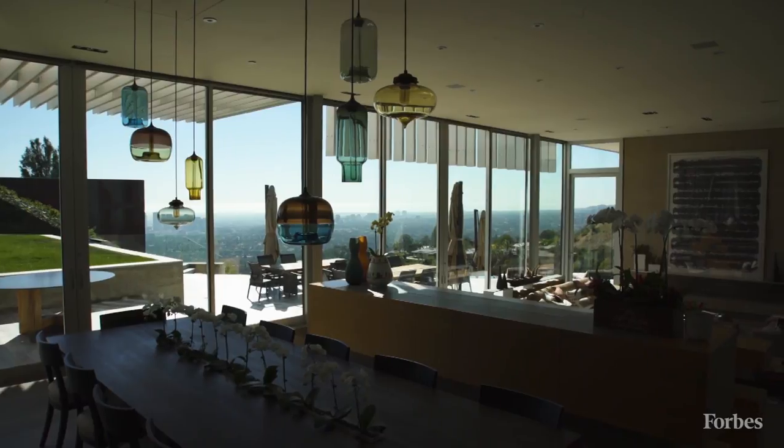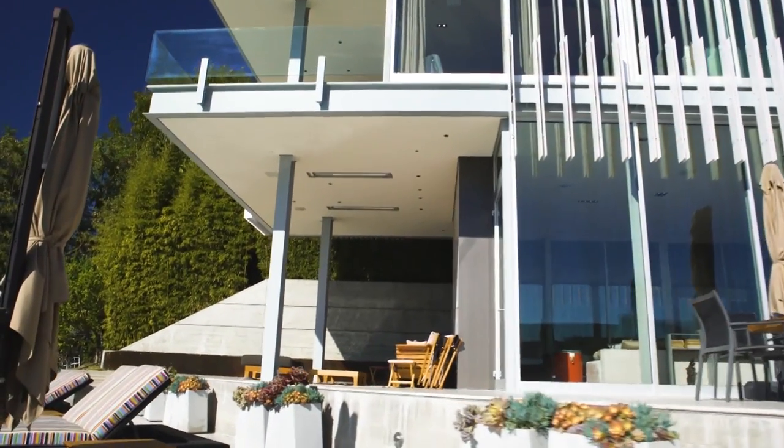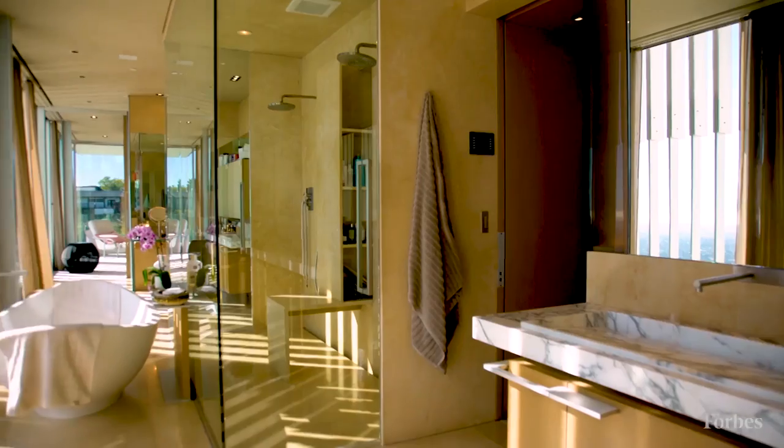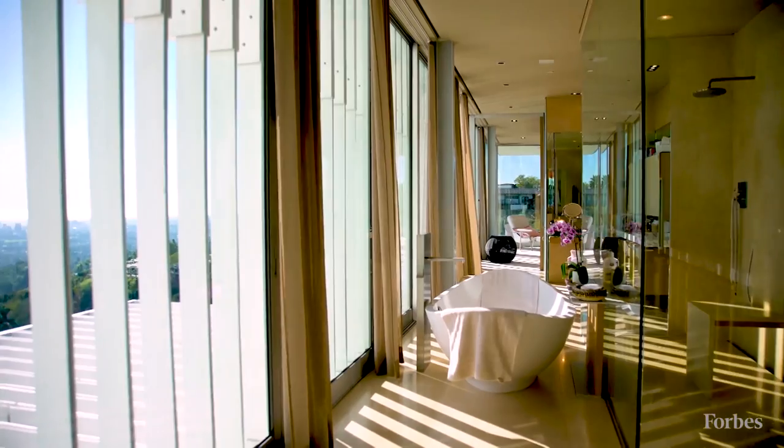I didn't really realize how difficult the job of being a client is, in the sense of the amount of time that it takes. So wearing both hats was extremely time-consuming. I had to be there as the builder and make sure everything gets done right, and I had to be there as a homeowner selecting materials and making sure that I approve everything that happens.